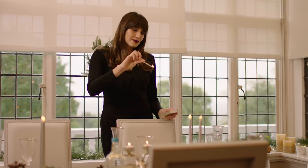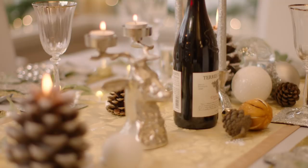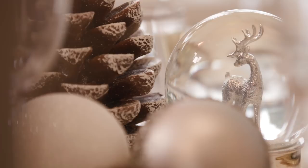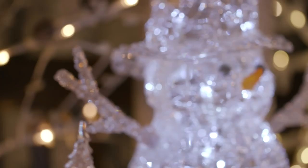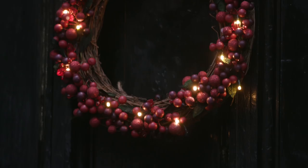Candlelight always creates intimacy and we have a variety of styles to complete your Christmas look and add the perfect finishing touch. This Christmas it need only take a few lighting updates to ensure your home feels its most festive, and at Laura Ashley we have twinkly lighting designs for all over the house.